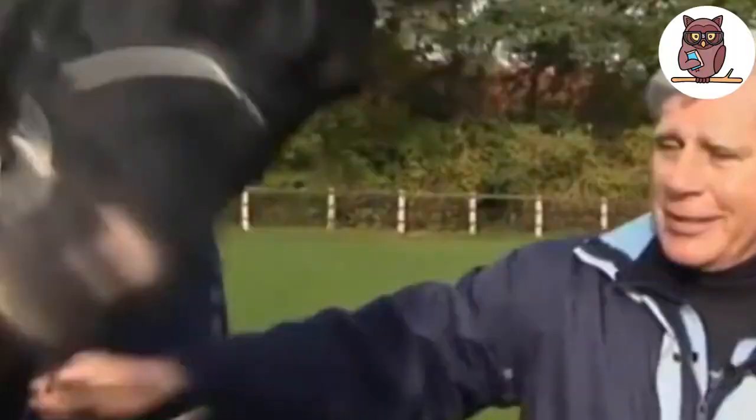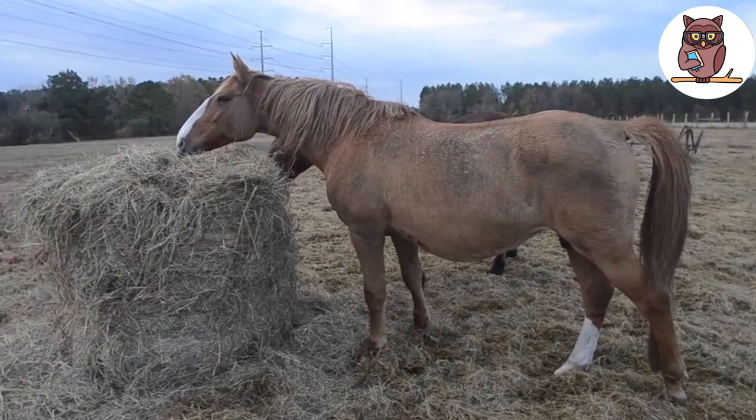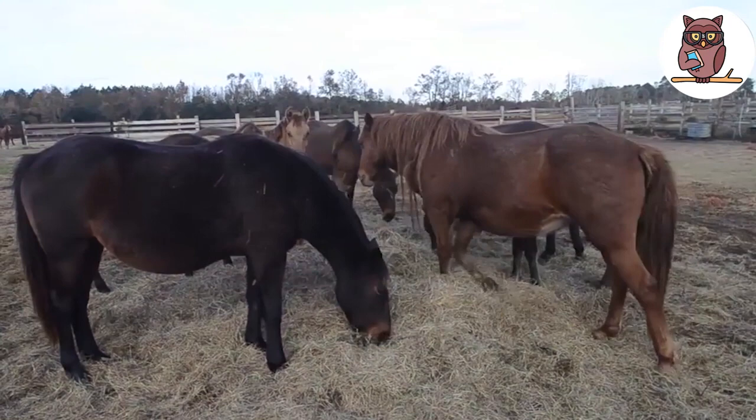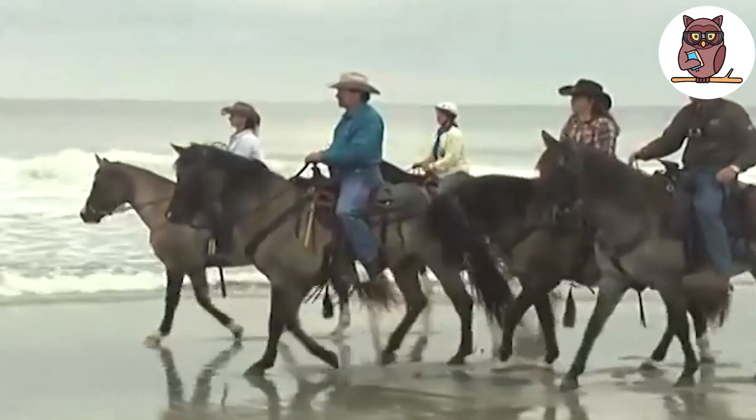Carolina Marsh Tacky. The Carolina Marsh Tacky can only be found in South Carolina. It's one of the world's most endangered horse breeds with just 400 of them left. These horses range in size from 13.2 to 15 hands and weigh from 700 to 900 pounds. They have quite long manes and tails, with some exhibiting primitive markings such as dorsal stripes or even zebra-leg striping.